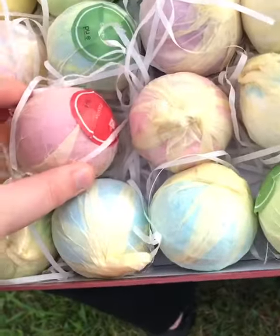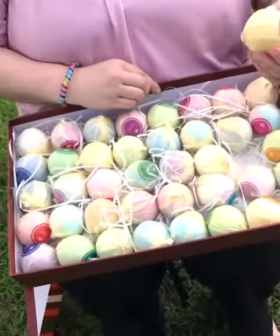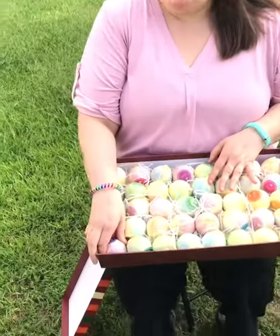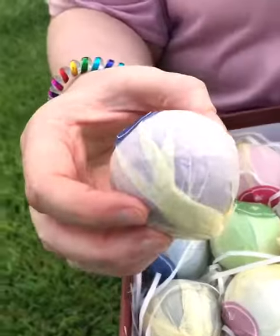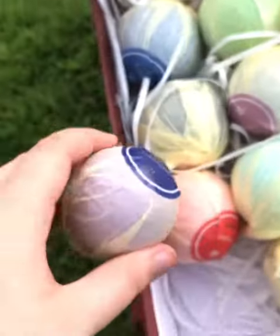We've already been smelling them — they have a patchouli one and I love patchouli. I say it smells like dirt, just kidding, but it smells so good. Like tea tree and — my favorite scent in the world is lavender, but I'm very picky. I don't want that commercial lavender. I want real lavender smell, and that smells like real lavender. It's amazing.